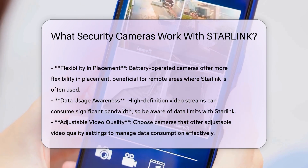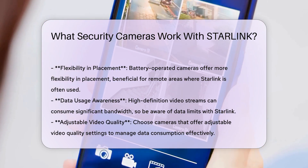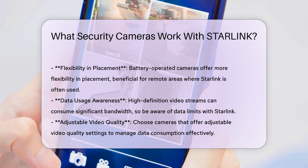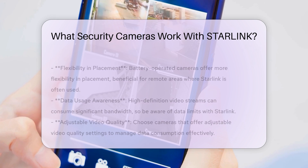Another important factor is data usage. High-definition video streams can consume significant bandwidth. Users should be aware of their data limits with Starlink and choose cameras that offer adjustable video quality settings to manage data consumption effectively.